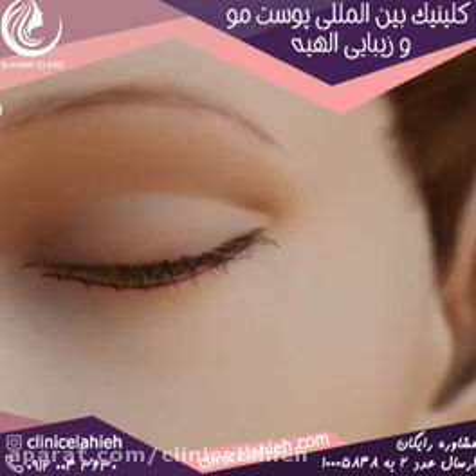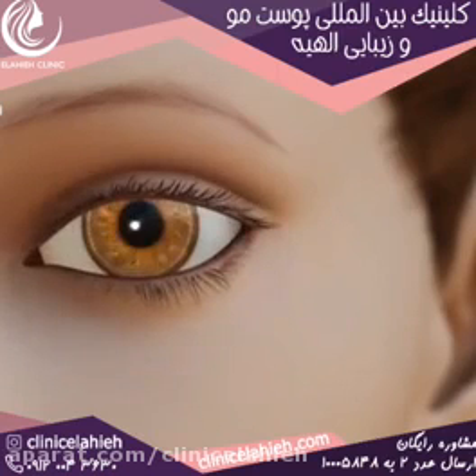Then the eyelid incisions are closed with stitches or surgical adhesive.